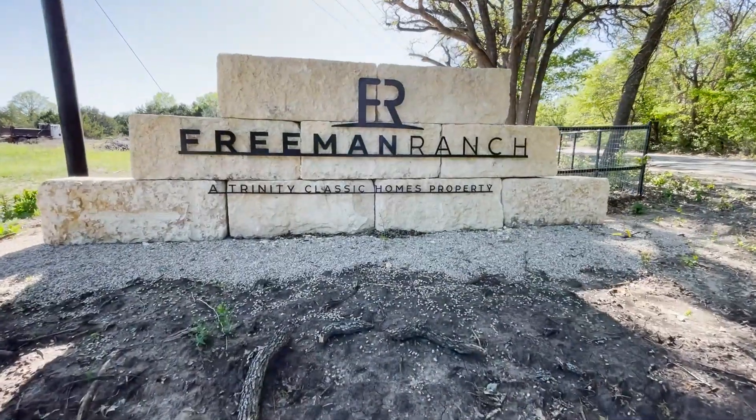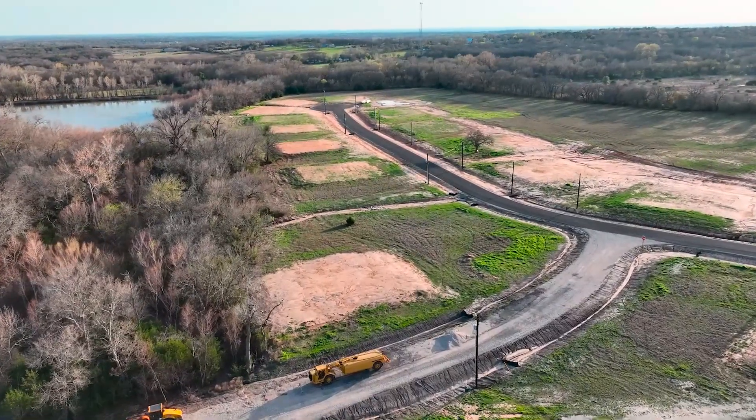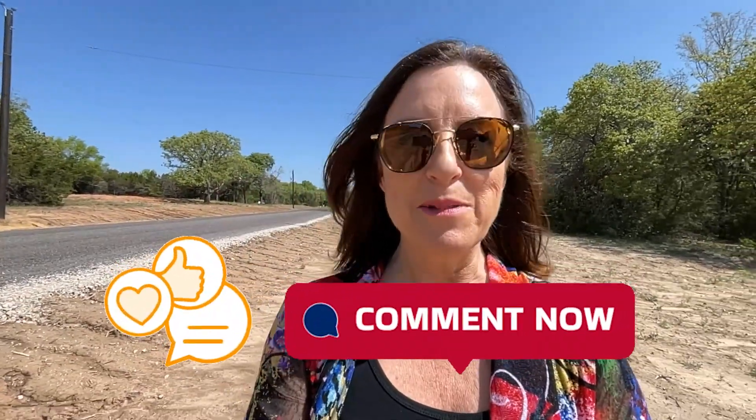I'm going to take you around this community called Freeman Ranch and talk about the builder featured here. It's actually their development — they built and developed it. And then I'm going to take you to another one of their communities in a different part of town, and you can decide which one you like better and let me know in the comments.